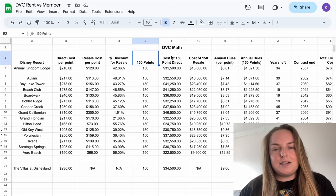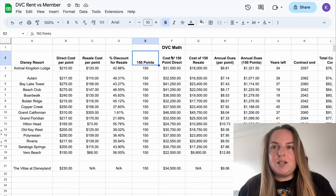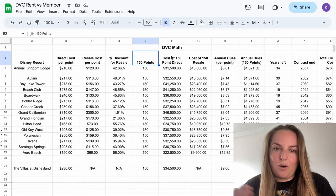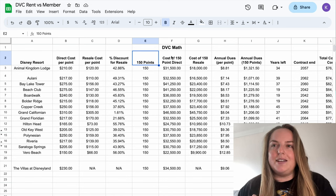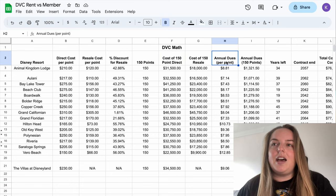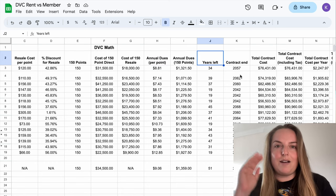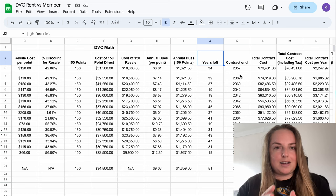I have used 150 points as our base case — that is currently the minimum that you can purchase direct with Disney. They did go down to 100 and then brought it back up to 150, and it is now aligned with the minimum number of points you need for the benefits. So you need to buy 150 points and if you buy 150 points you also get the benefits. I've calculated the cost of 150 points direct, 150 points on resale, and then the annual dues per point. Annual dues are an additional cost you pay per point every year of your membership. I've also plugged in the years left on the contract — newer resorts have longer left, older resorts have less time left.